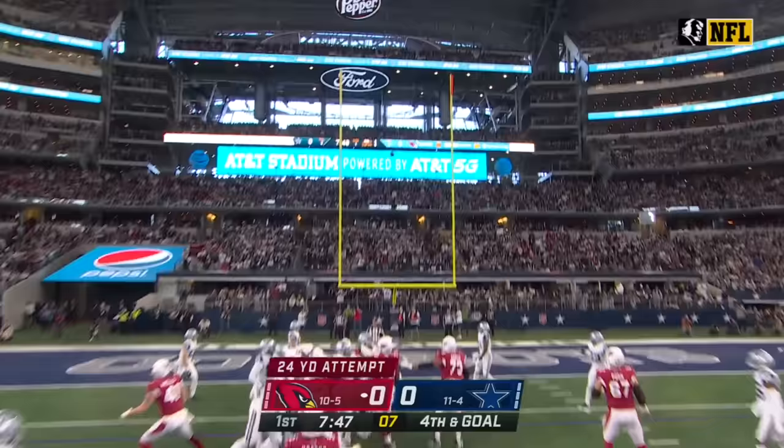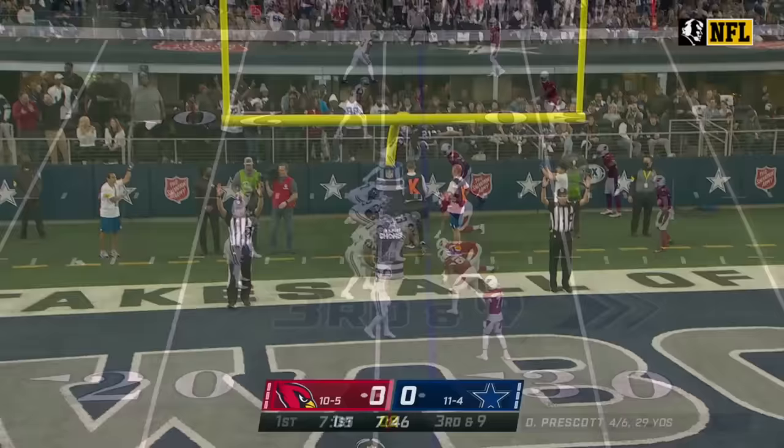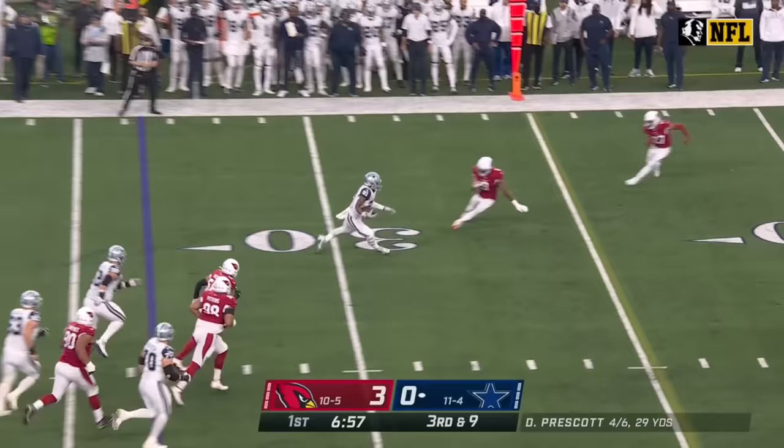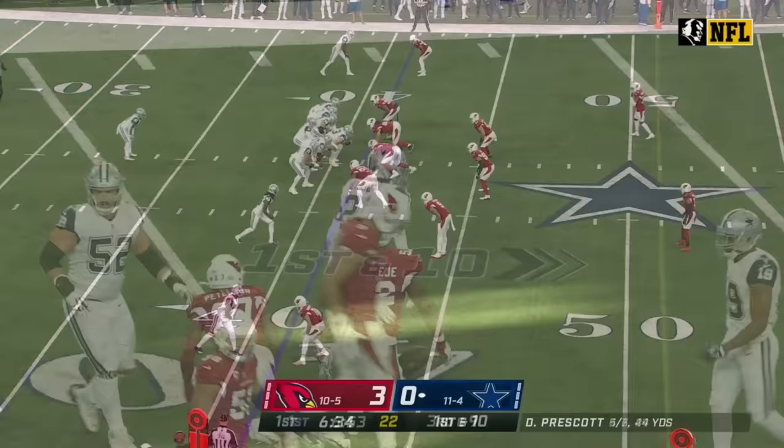An illegal penalty, just as prohibitive for the offense. Prater knocks it through from 24 yards. Prescott underneath to Elliott, long way to go, and he's got the first down up near the 40.